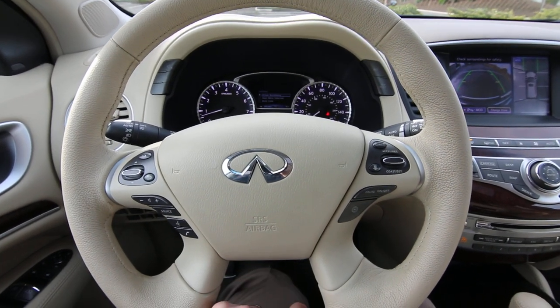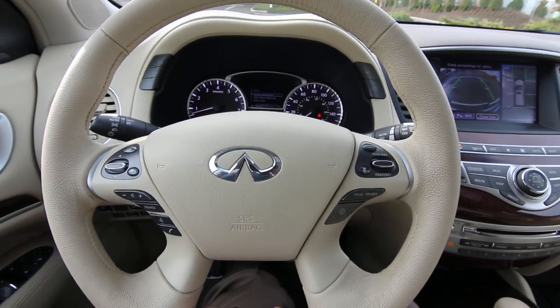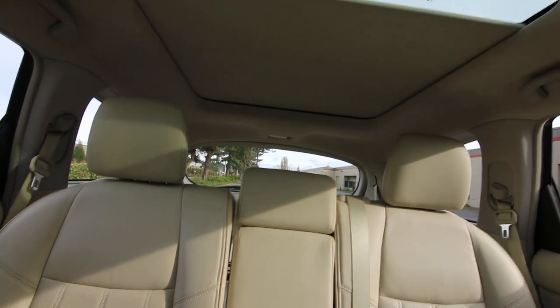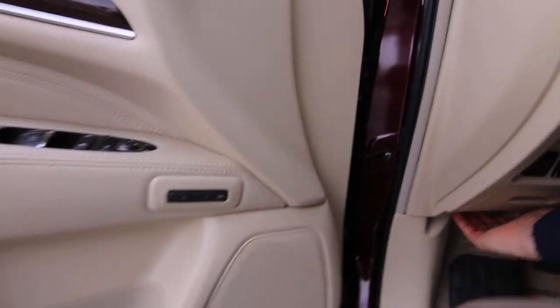It also has lane departure warning and lane departure prevention — so it won't just warn you, but like the blind spot system, it will steer you back into your lane if you start veering out. There's an automatic dimming mirror, universal garage door opener, a moonroof up front, and a glass roof panel over the second and third rows that lets a little more light into the interior. It also has a heated steering wheel and parking sensors.